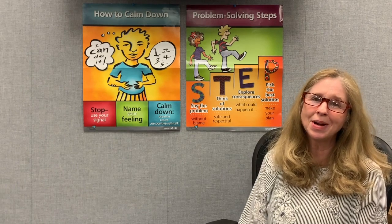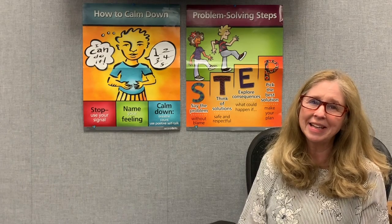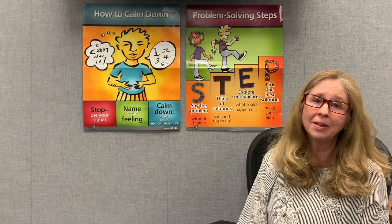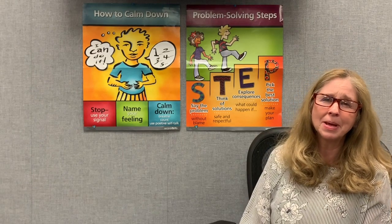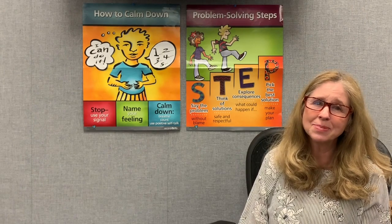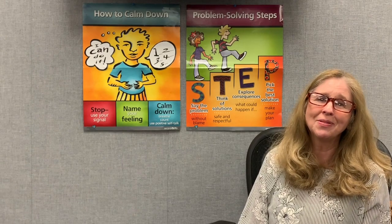Hi fourth grade, this is Dr. Mutchler with your Friday SEL lesson. I hope you're all staying happy, safe, and healthy, and enjoying time with your family. Even though it's hard to stay shut in, isn't it nice to be able to spend some extra time with your family and do things that you normally don't have the time to do? That's been the upside for me — spending more time with my family.